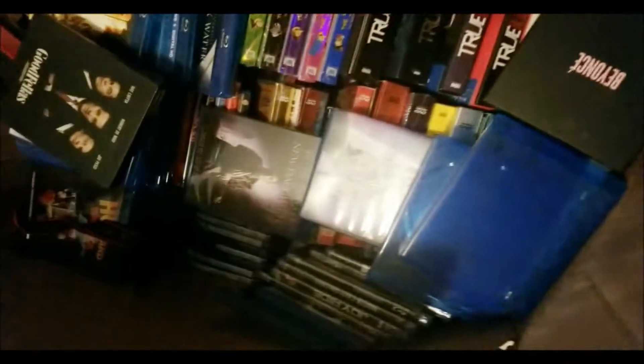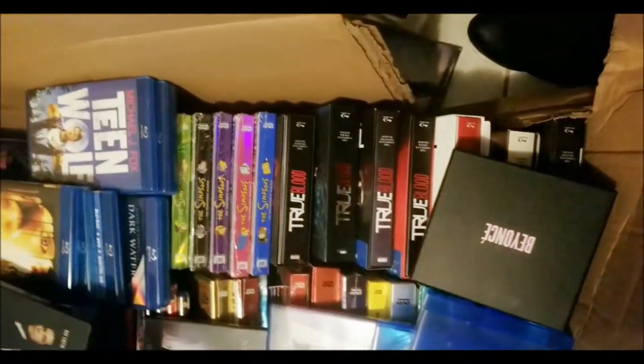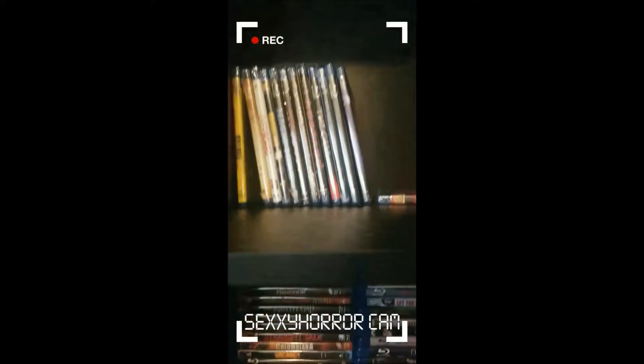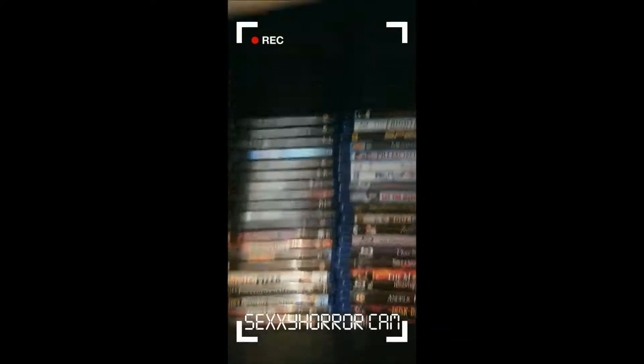Your girl got a huge collection of movies — how about 282 films so far. Those are all sealed ones, I still have more I need to take out, dividing open and sealed.